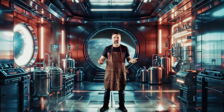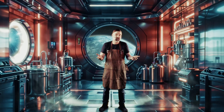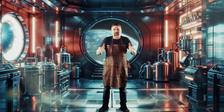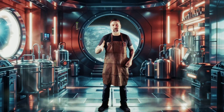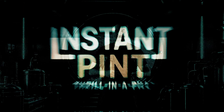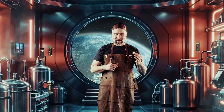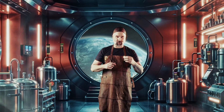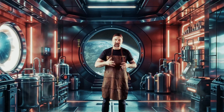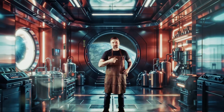You weren't supposed to see this. But as the pills are already dropped, I guess I can fill in the blanks. Dr. Hans didn't even get the name right — it's Instant Pint. This is not a beer in a pill. This is the result of extreme yeast engineering, fermentation physics, and questionable ethics. Let's break it down.